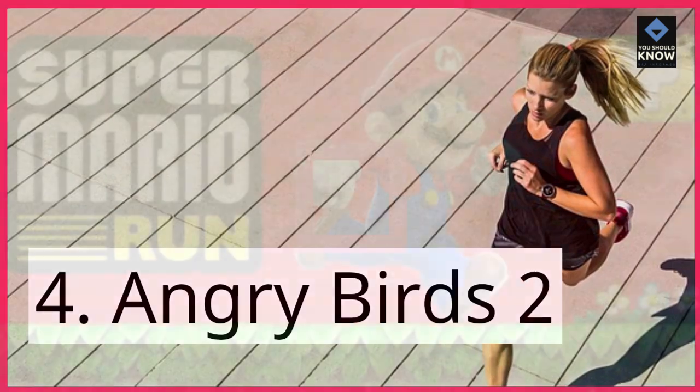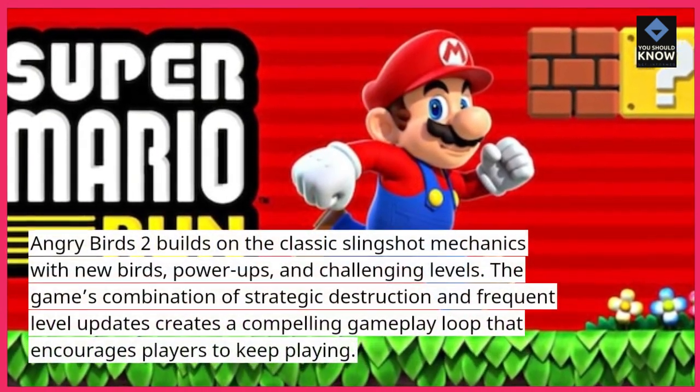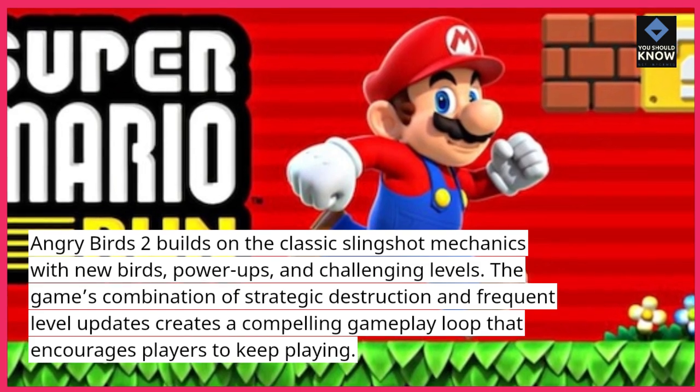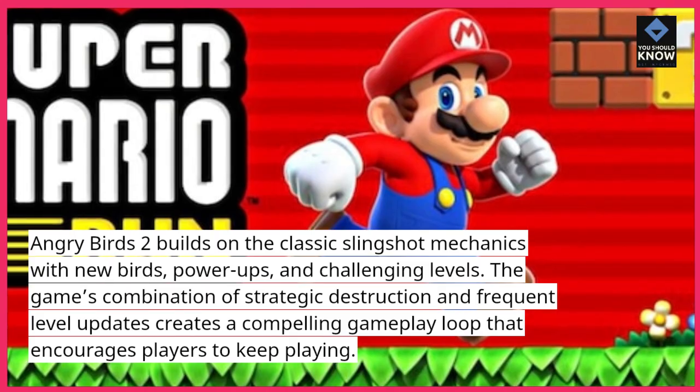4. Angry Birds 2. Angry Birds 2 builds on the classic slingshot mechanics with new birds, power-ups, and challenging levels. The game's combination of strategic destruction and frequent level updates creates a compelling gameplay loop that encourages players to keep playing.